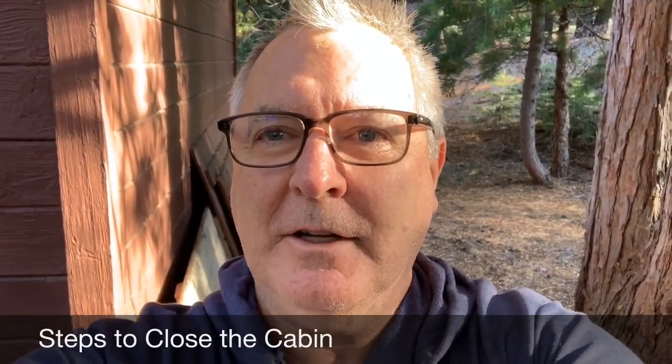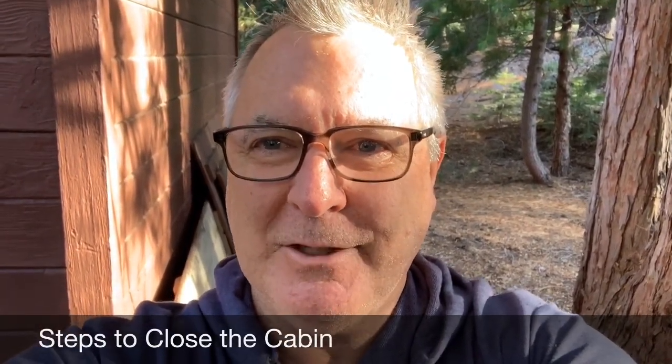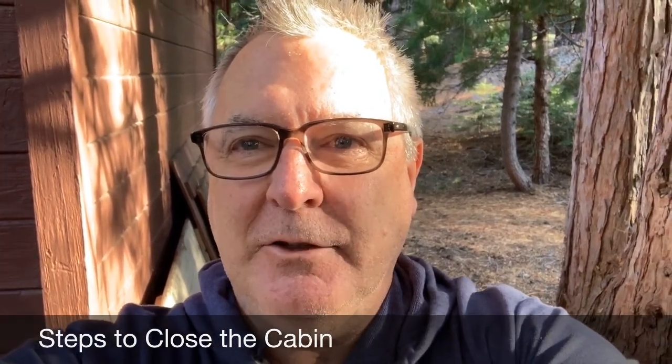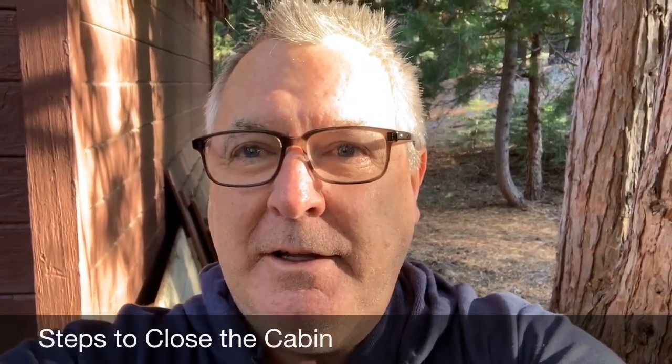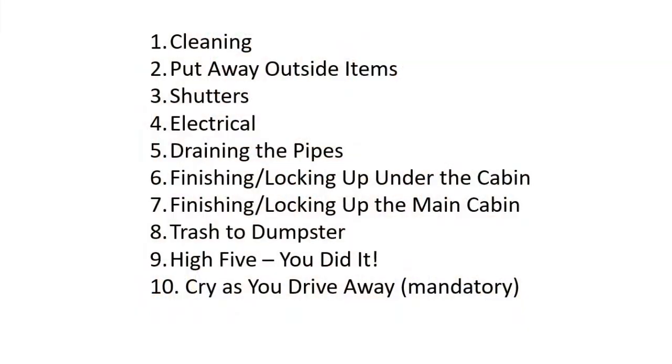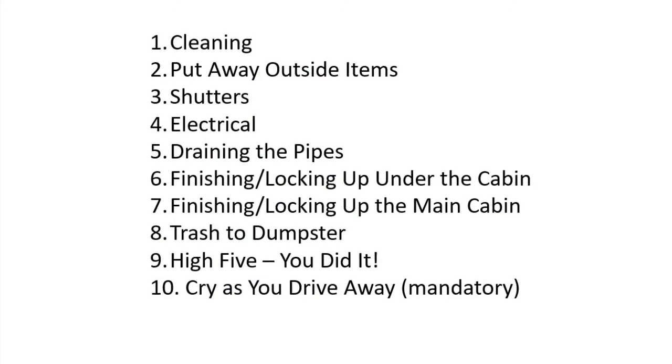Hey y'all, I'm gonna do a little quick video about closing the cabin. It's always a confusing task, never quite sure if you're doing it right. This will be a little YouTube video to make sure you get everything tidied up and the cabin ready for the winter.